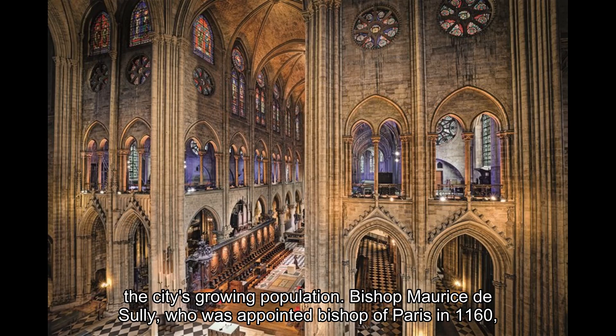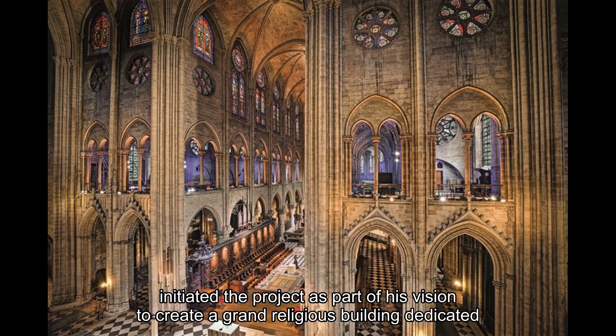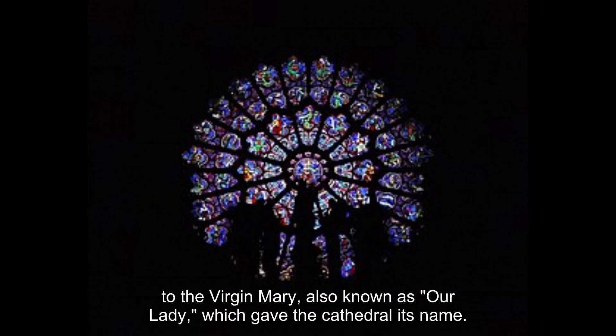Bishop Maurice de Sully, who was appointed Bishop of Paris in 1160, initiated the project as part of his vision to create a grand religious building dedicated to the Virgin Mary, also known as Our Lady, which gave the cathedral its name.